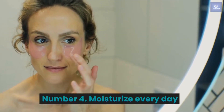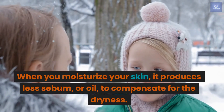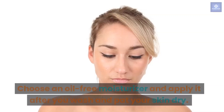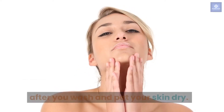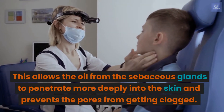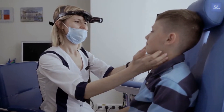Number 4: Moisturize every day. When you moisturize your skin, it produces less sebum, or oil, to compensate for dryness. Choose an oil-free moisturizer and apply it after you wash and pat your skin dry. This allows the oil from the sebaceous glands to penetrate more deeply into the skin and prevents the pores from getting clogged.